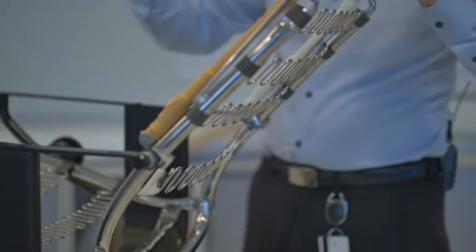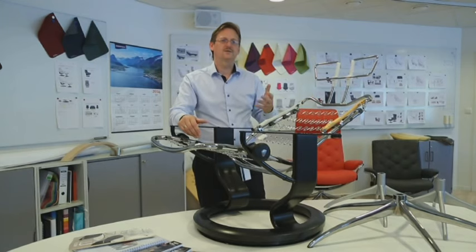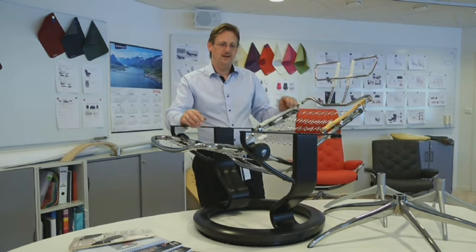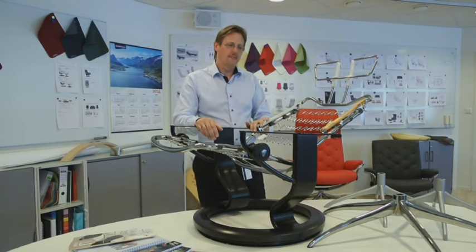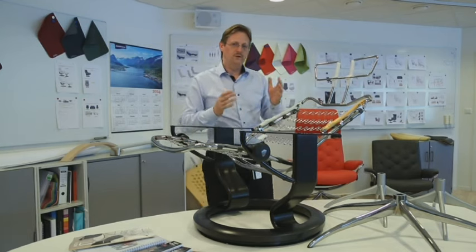All the Stressless recliners have the lumbar support, the headrest, the sleep function, because this is what Stressless comfort is about. It starts from inside. Then we have molded foam — firm molded foam with comfort zones.